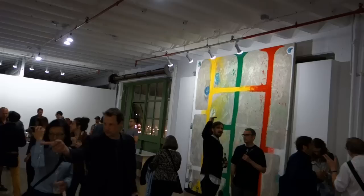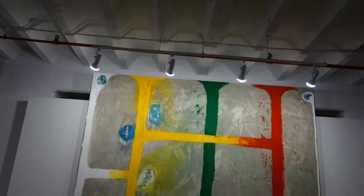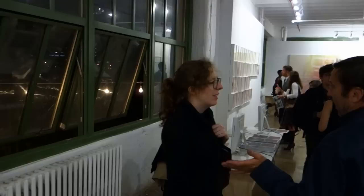This looks like a happening place. I gotta believe this is a Chris Martin piece. Seems like Chris can't really stretch out unless he's got a painting that's about 12 feet tall. And he's got his mushrooms in there.